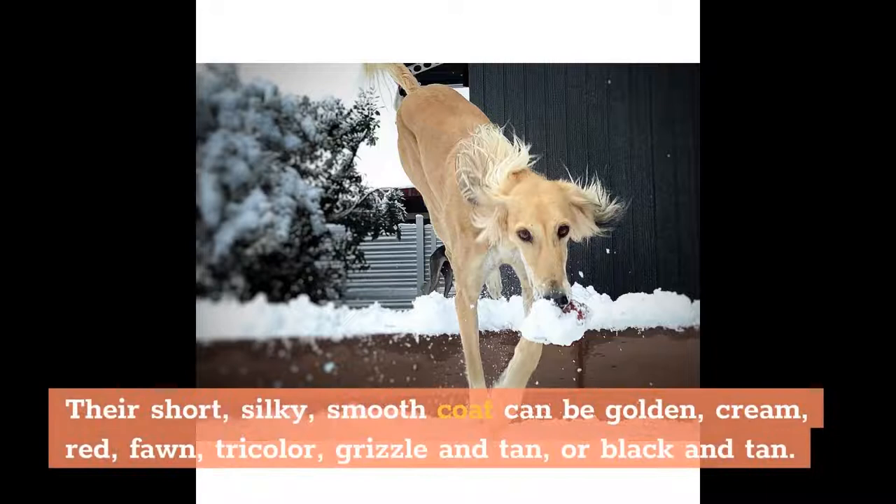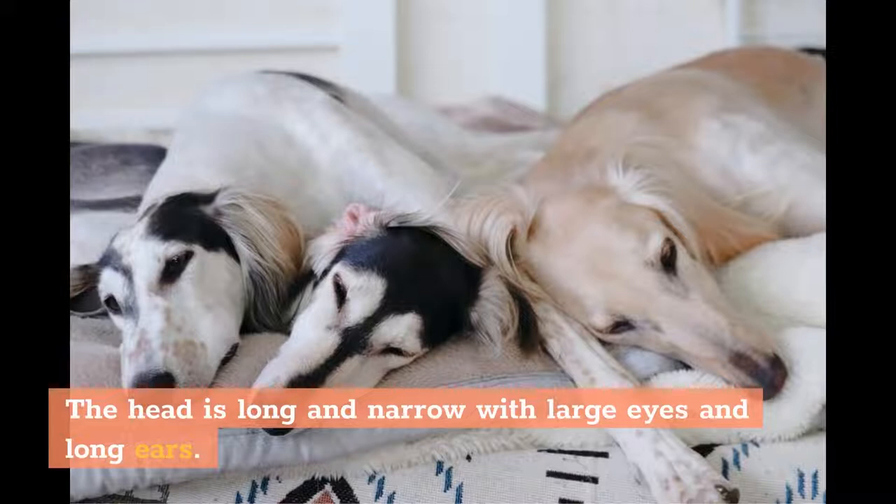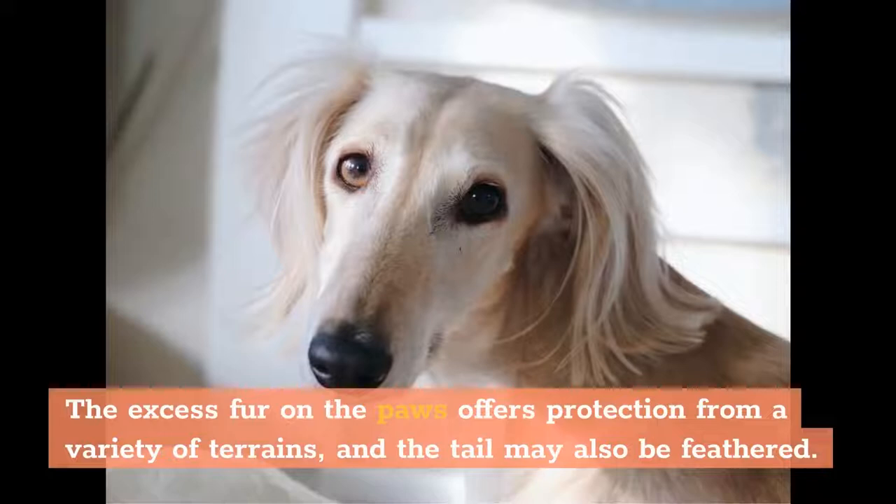Their short, silky, smooth coat can be golden, cream, red, fawn, tricolour, grizzle and tan, or black and tan. The head is long and narrow with large eyes and long ears. The excess fur on the paws offers protection from a variety of terrains, and the tail may also be feathered.